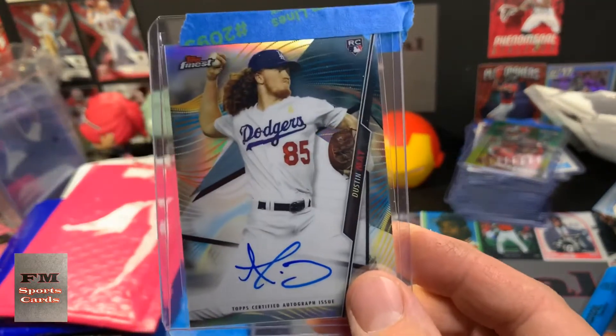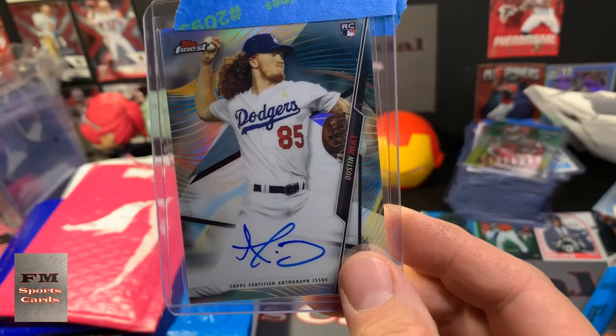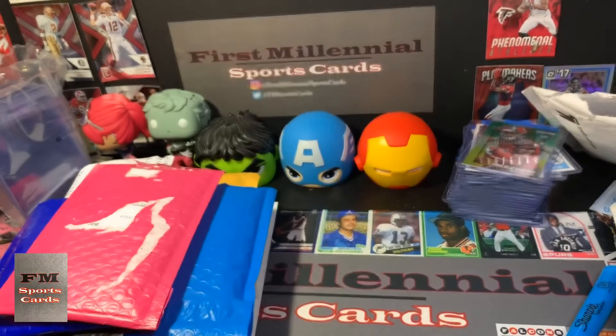And a Dustin May. This is my guy, man. I know everybody's talking about Walker Bueller and Clayton Kershaw and stuff like that, but this guy looks like Bozo the Clown and he throws 99. Are you serious? Look at the stats. That's legit.